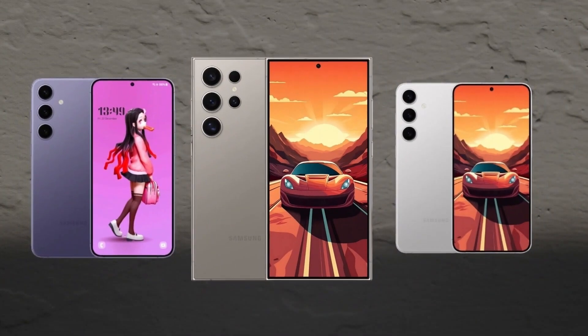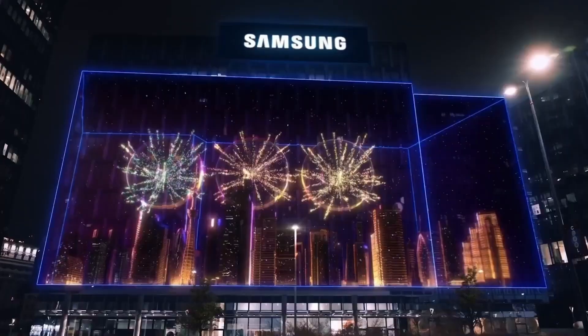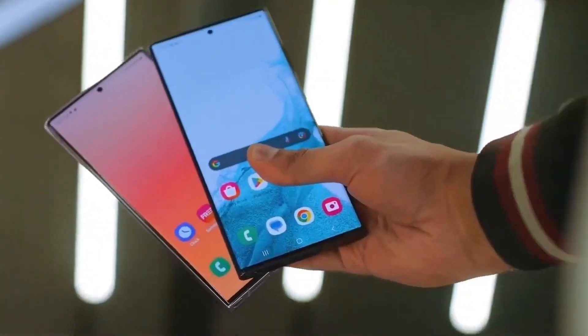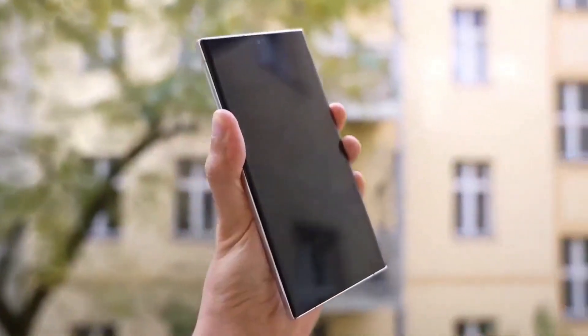Now let's talk about the specifications of the Samsung S24 series. The Samsung Galaxy S24 Ultra emerges as a beacon of innovation in the smartphone industry, redefining what we expect from our mobile devices. In this comprehensive review, we'll delve into every aspect of this groundbreaking device, showcasing why it's more than just a technological advancement — it's a glimpse into the future.